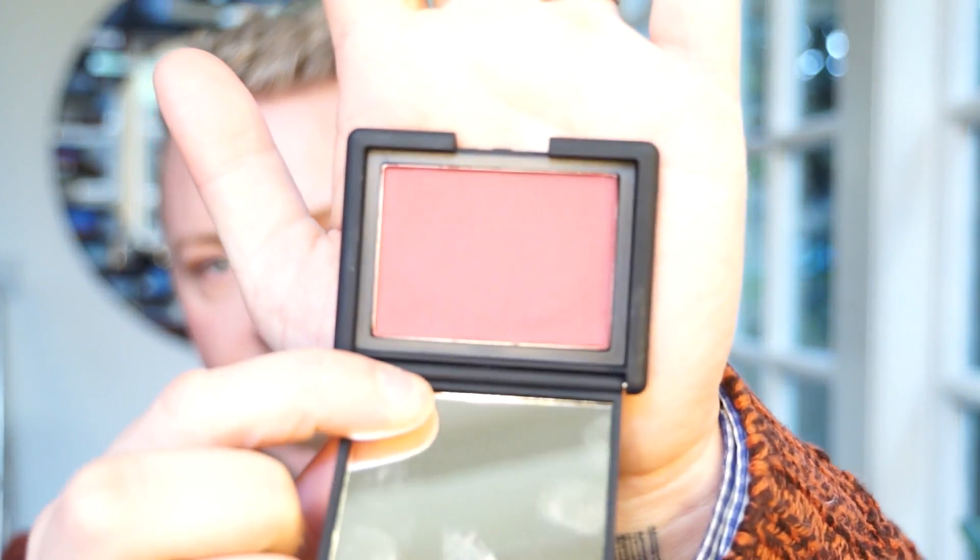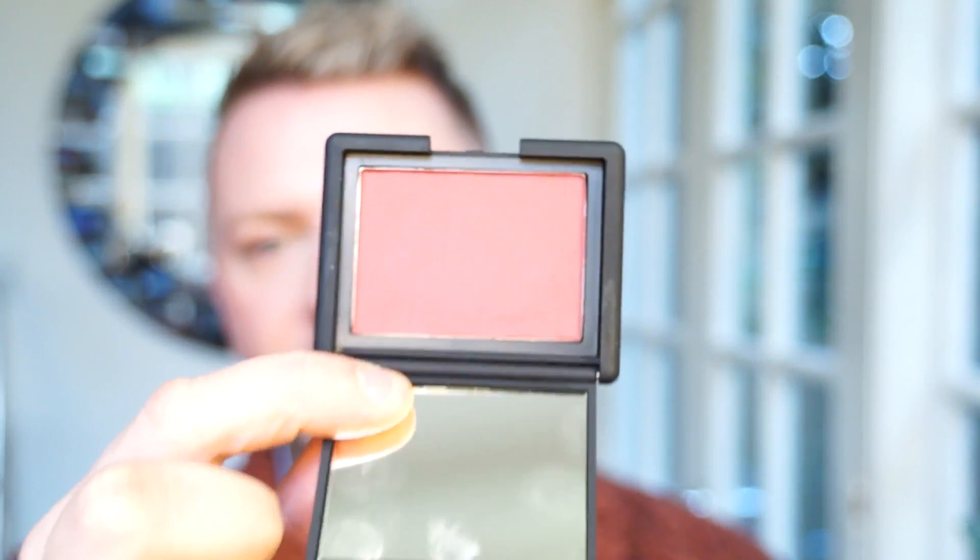The second one is the NARS blush in seduction. This shade is very, very similar to the Craze shade that they used to do, but stopped doing. Now this shade, despite the editorial, I think is not one of those shades that you really want if you have very, very light skin because it just has too much brown in it and it's going to be a little bit of a problem. But if you've got medium, medium tan, Mediterranean and deep skin, you'll find it absolutely excellent.